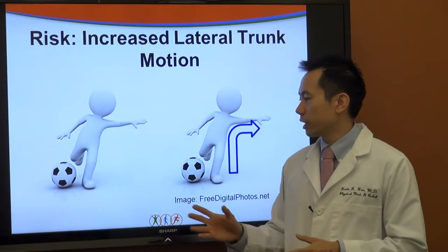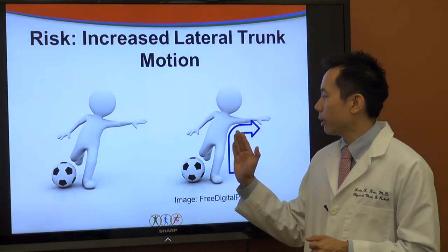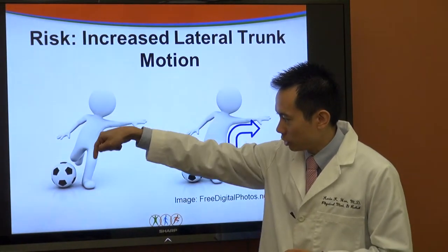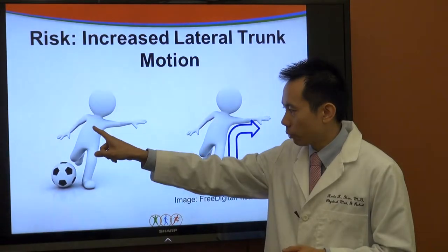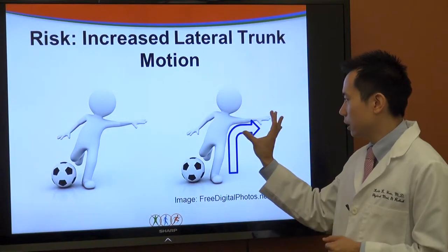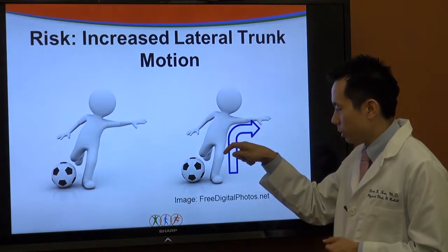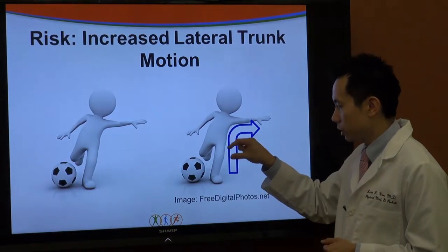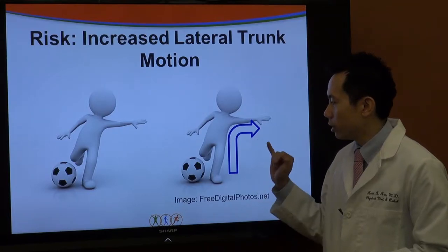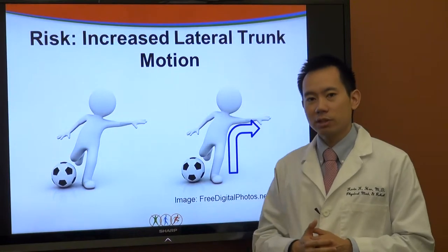Here is a cartoon example of what increased lateral trunk motion does to forces at the knee. Imagine a person standing with force straight down their leg — if they lean their trunk to one side, the force becomes awkward at the knee and predisposes it to buckle. When athletes are playing sports and their trunk is out of control, they have an increased risk of ACL injury.